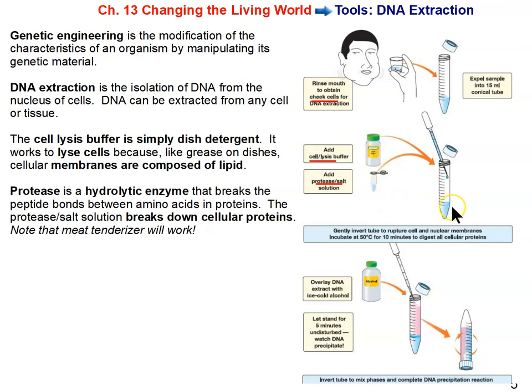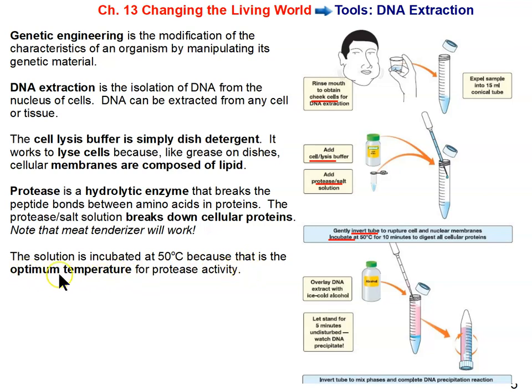The solution is mixed, then incubated at 50 degrees Celsius for 10 minutes, which is the optimum temperature for the protease activity. Then ice-cold alcohol — something you can buy at a drugstore — is poured very carefully over the top of the solution, forming a layer because alcohol is less dense than water and floats on top of the aqueous solution.